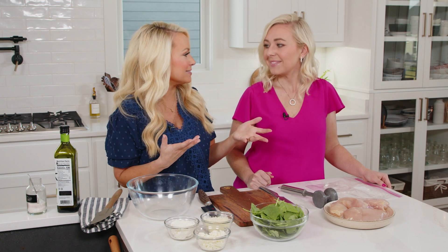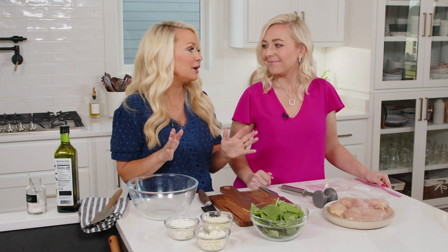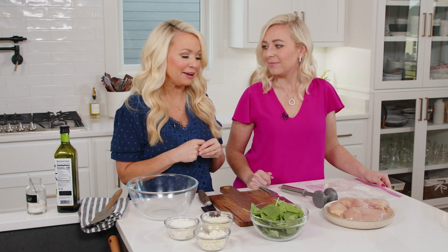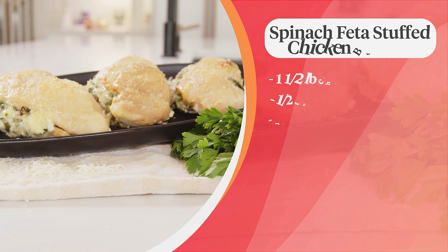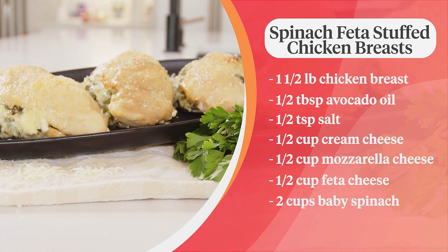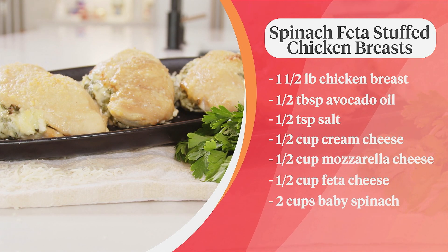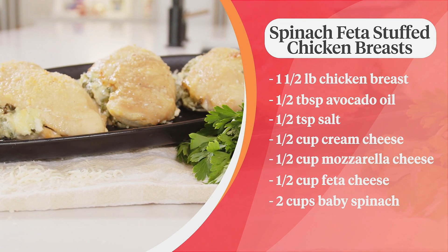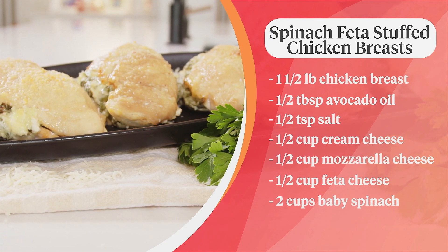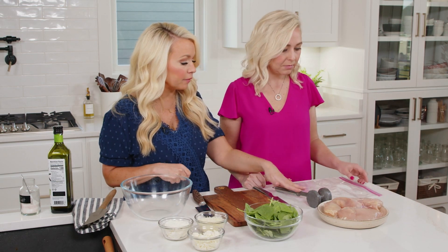Anytime you see stuffed chicken it just looks like it took a really long time to make, but it's quite elegant. We're going to show you how easy these are to make — I guarantee you will reach for this recipe for your next dinner party. We have about a pound of chicken — at least three full chicken breasts — two cups of spinach, half cup each of mozzarella, feta, and softened cream cheese. We'll drizzle some avocado oil and salt on top. Emily, you can put the chicken breasts in a ziploc bag and pound them out with a meat pounder.